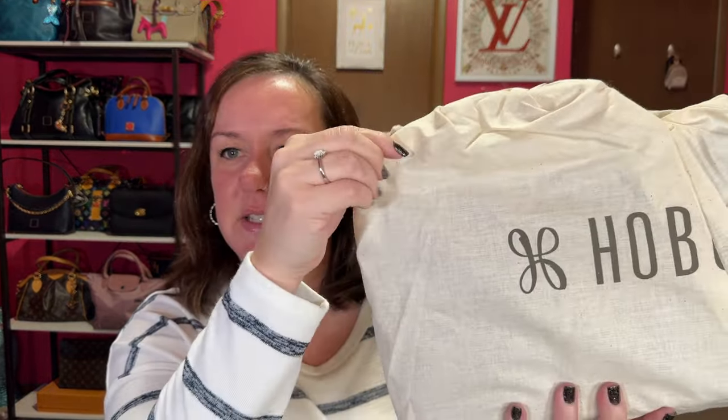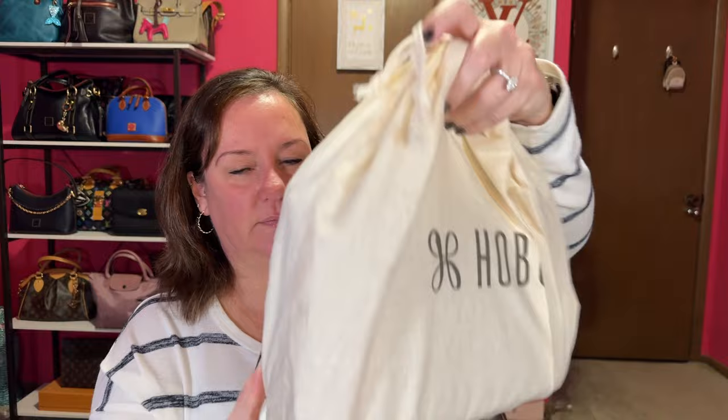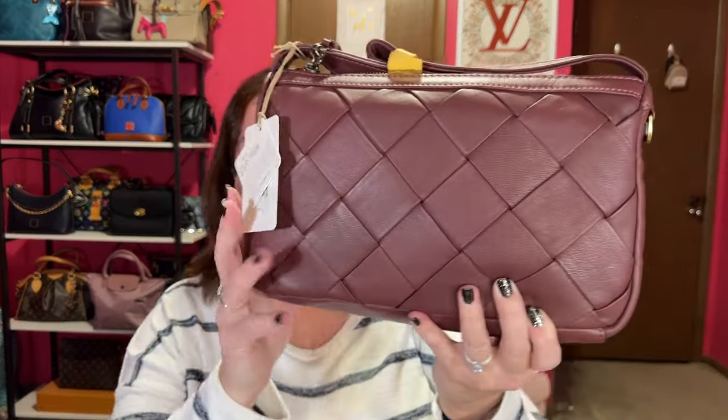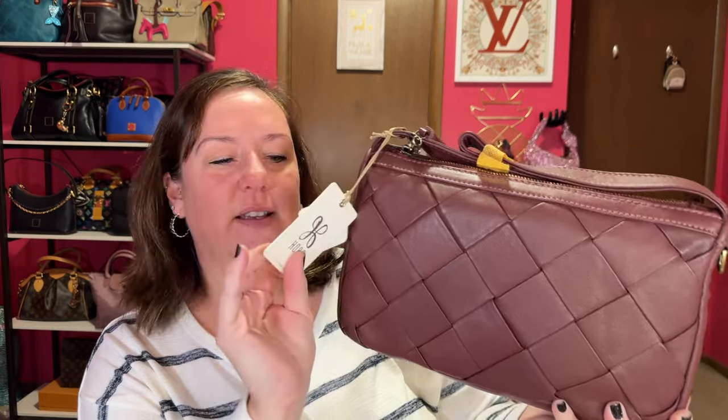It came in a nice cloth dust bag. It says Hobo — very nice. I actually traded a Hobo with Jackie from Jack's Bag Attack — I kind of regret that trade. Just kidding! I have a lot of bags. But anyway, let me show you what I got. Here it is — this gorgeous Hobo International bag.